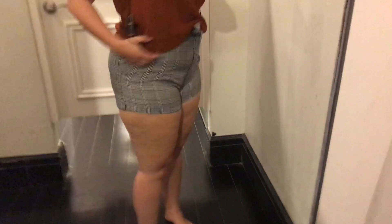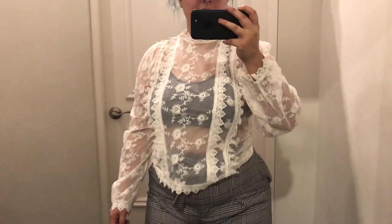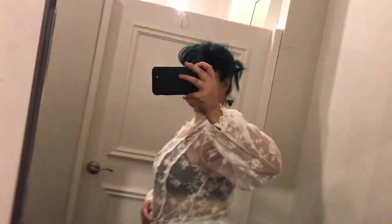This top I ended up buying in a large, but in retrospect I should have sized down to either a medium or a small because it is really loose. But I'm going to be wearing this a lot in fall definitely. I also had another pair of shorts that were very similar, so that's another reason I didn't buy them — other than the fact that they're just a little small.